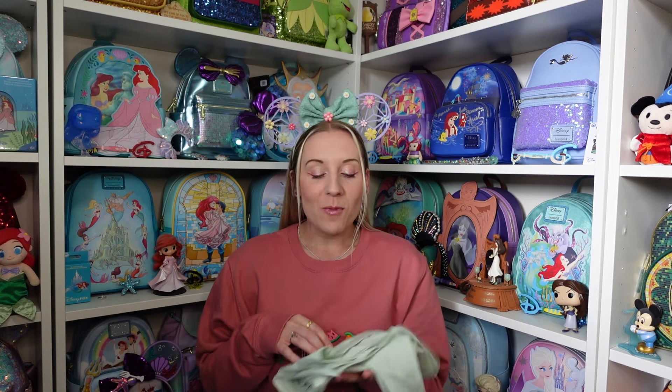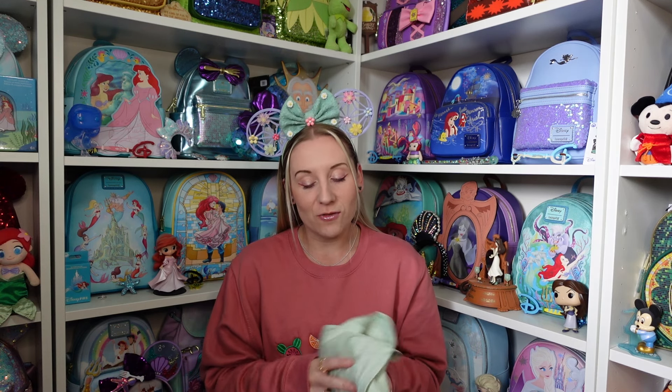Hi everyone, Hannah here. Welcome back to the channel — and for anyone that's new, welcome! I have a new Loungefly mini backpack today, and three clothing items. Two are from Disney World, and Primark has a new Lion King range for the 30th anniversary.